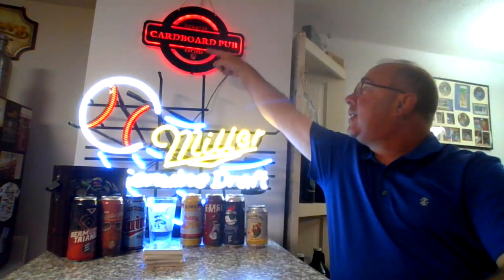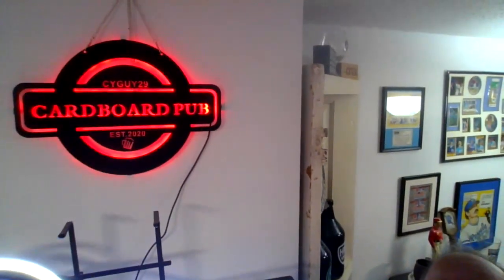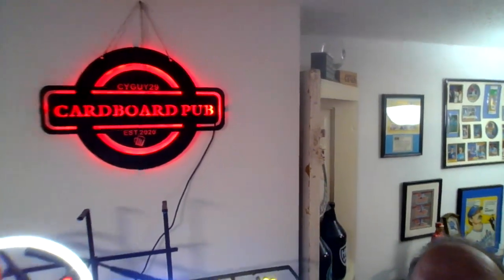What is going on YouTube? SciGuy29 coming at you from the beautiful new look Cardboard Pub, where I drink a beer, show some cards, and we move on with life. Gotta give a shout out to my son and daughter-in-law — I got that for my birthday, that beautiful new sign. You'll see that change as it goes. I got the beautiful Cardboard Pub there in neon. It says SciGuy29 at the top. Established 2020. There's the sign.